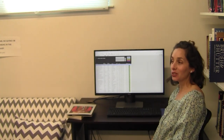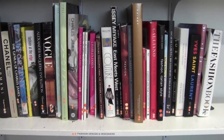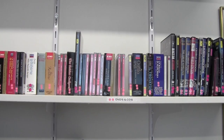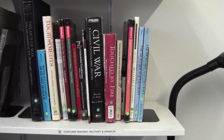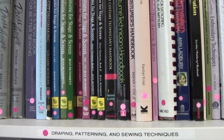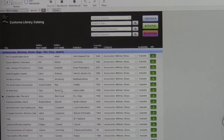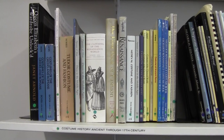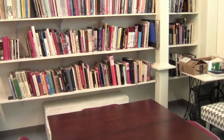This is our costume library. We have over 1,400 items, which consist of books, CDs, DVDs, and libretti. We also keep an archive of our measurements in this room. This is a great resource for designers, drapers, team leads, and apprentices to do research for whatever it is they're working on.